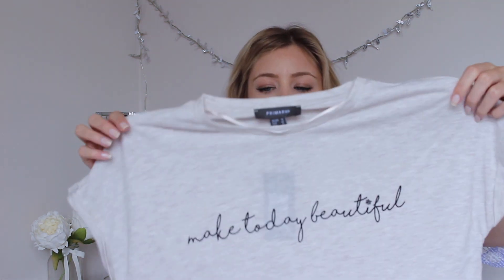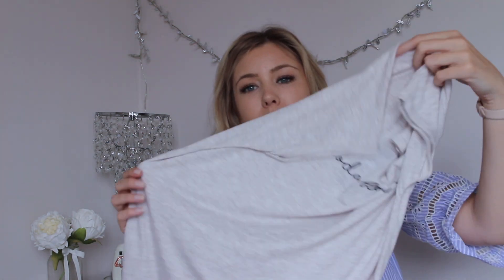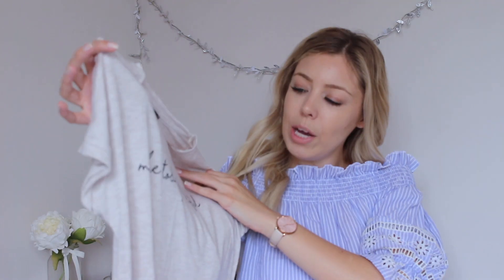I then picked up this really nice simple t-shirt. I really love these with leggings for casual days and it just says 'make today beautiful.' I really liked it and the colour is something a little more summery — I usually go for greys and things like that. Pretty simple tee but I really like simple clothes, and that was £6.